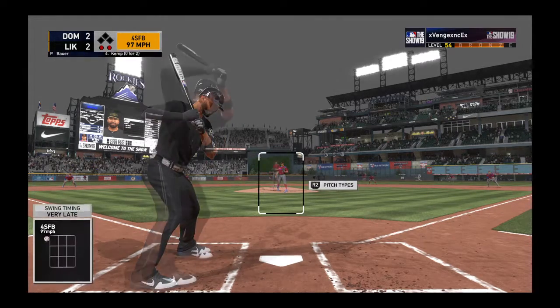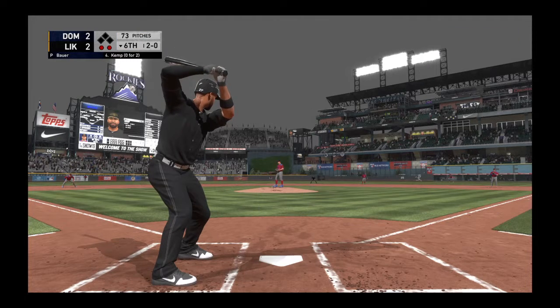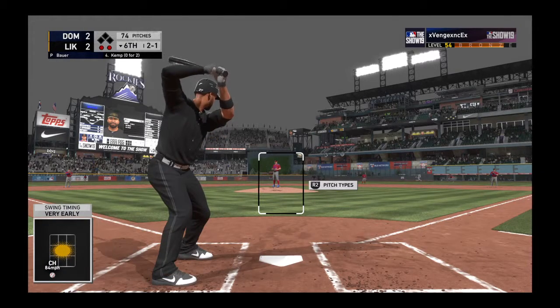He checks his swing but does so in time. We've seen him go down on strikes more than once in this game, so this has been a better approach — much more patient, and he's gotten himself into a good hitter's count.